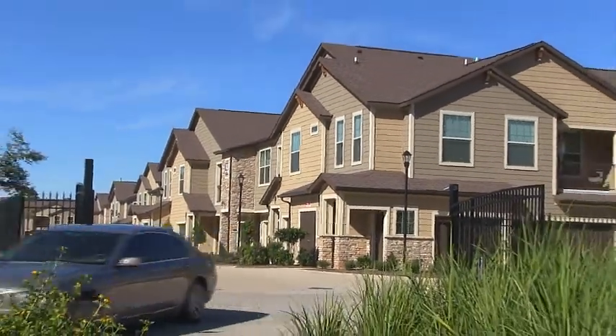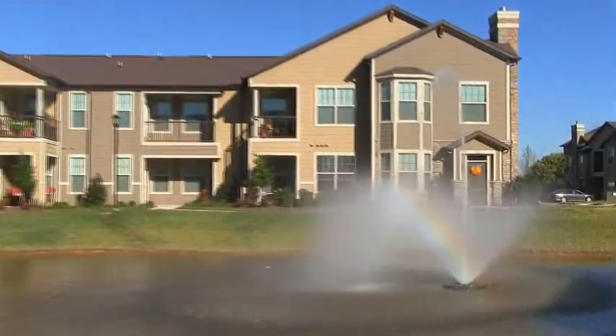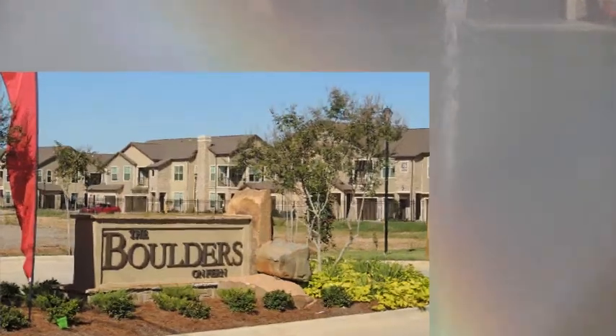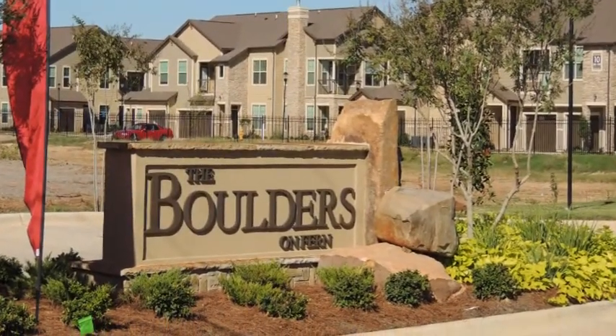We hope you enjoyed your tour of this amazing apartment community. Our friendly staff can hardly wait to greet you at the end of every day to the Boulders on Fern. Welcome home!